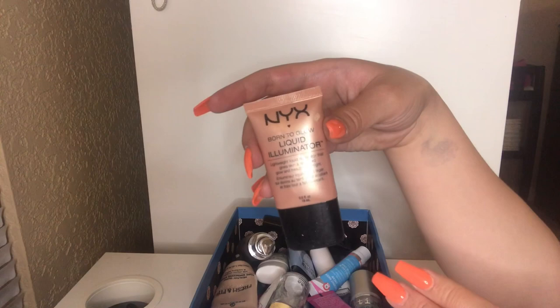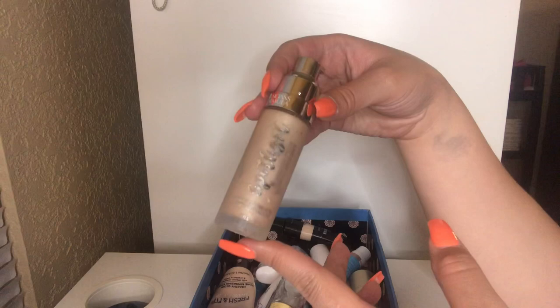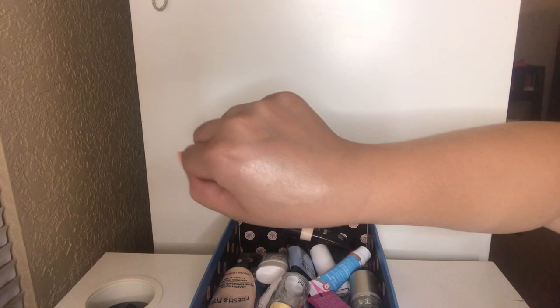Oh, I love this primer — the Physician's Formula Spotlight Illuminating Primer. I'm obsessed. I'm almost done with it and I'm definitely going to repurchase. It's supposed to be a dupe for the Becca primer and I really did like it. It gives off a nice glow — I would even wear this alone without foundation and it looks awesome on the skin. Nice and hydrating as well. I absolutely recommend this product and I'm definitely going to be repurchasing it.